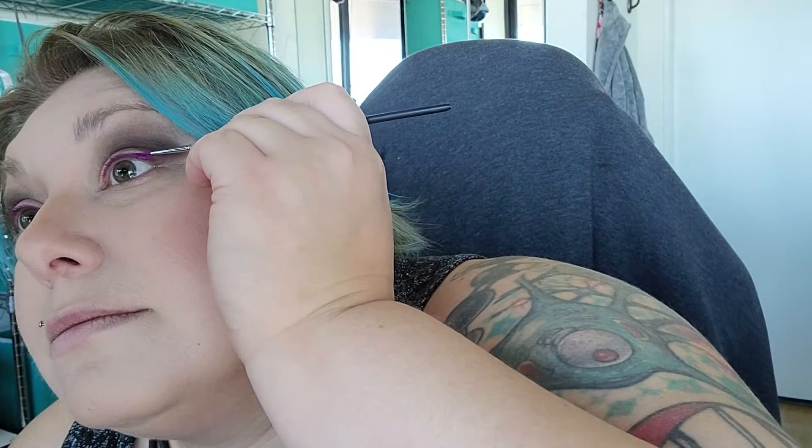Give myself a little pop of color. I always have problems with one eye because I'm not ambidextrous — I wish I was; that would make makeup so much easier. I wonder how many makeup artists are ambidextrous. I could do like a wing or something, but let's keep it a little simple for today.